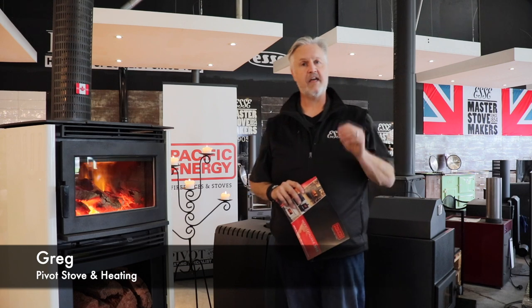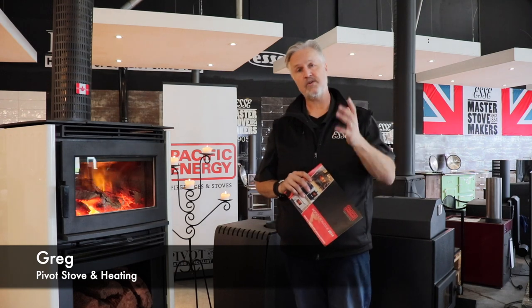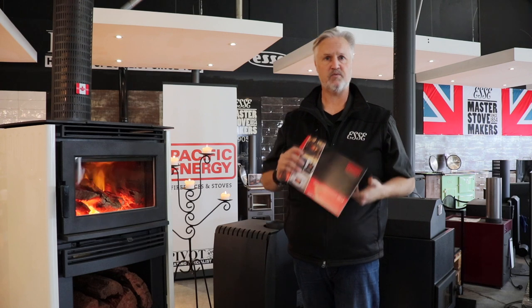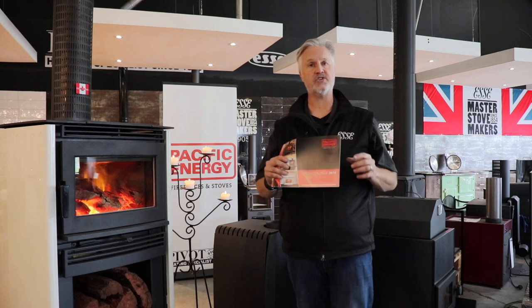Hi, I'm Greg from Pivot Stove and Heating. This is a training video for the 2019 Pacific Energy Brochure and it's designed for your sales staff and also for the business owners. One thing we do wrong, I think, as businesses, is we just hand out brochures to customers without actually knowing the actual asset and the value you're handing out to these guys, and I want to show you some really cool things which are in this brochure.